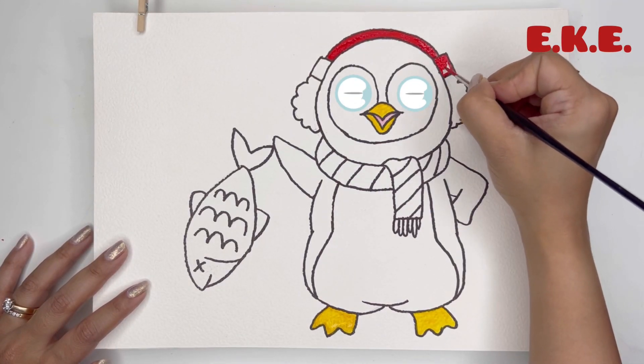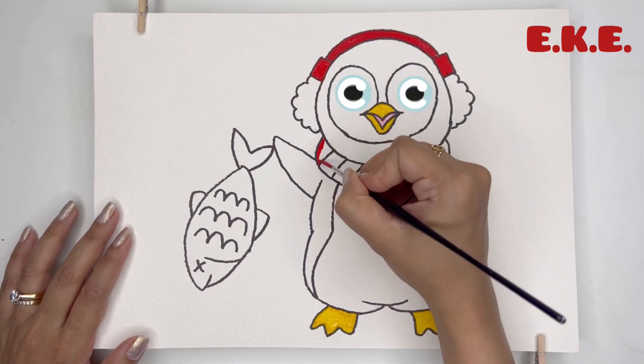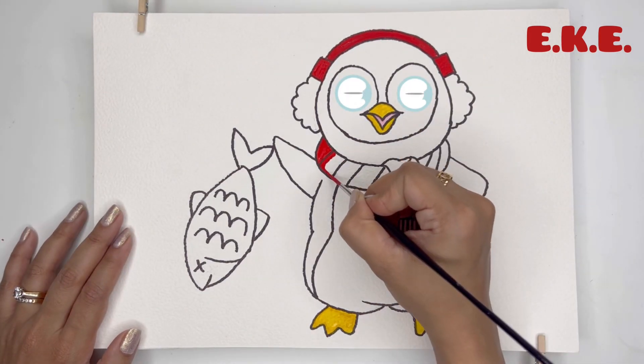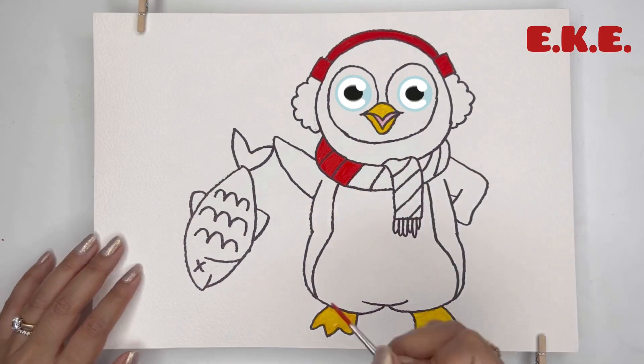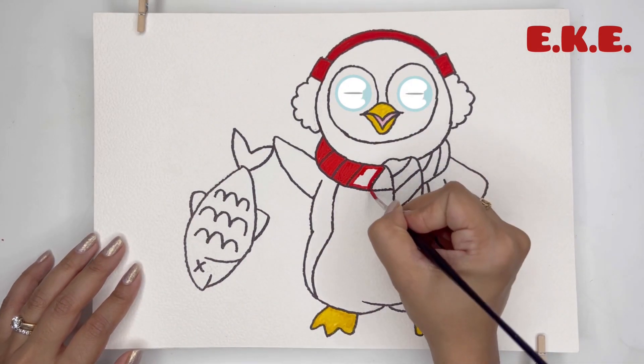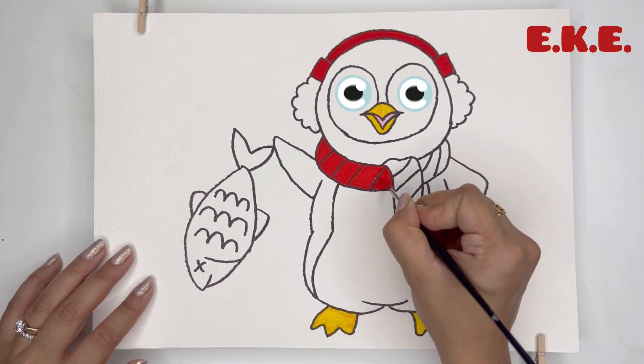Penguins are also expert divers. Some penguin species can dive to a depth of over 500 meters and hold their breath for up to 20 minutes. That's a lot, right?